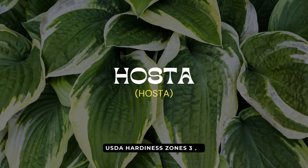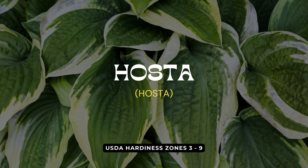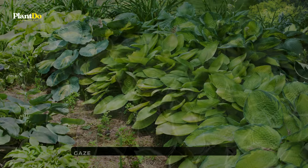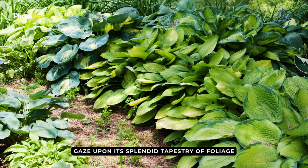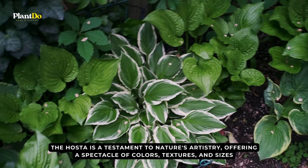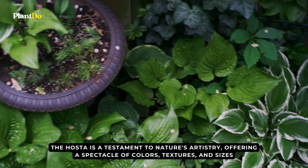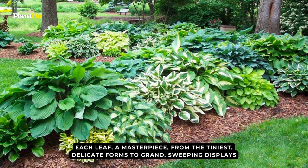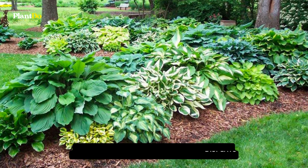As our journey through the realm of shade-dwelling marvels comes to a close, we bestow the spotlight on the regal hosta, the shade garden's crown jewel. Gaze upon its splendid tapestry of foliage. The hosta is a testament to nature's artistry, offering a spectacle of colors, textures, and sizes. Each leaf is a masterpiece, from the tiniest delicate forms to grand, sweeping displays.